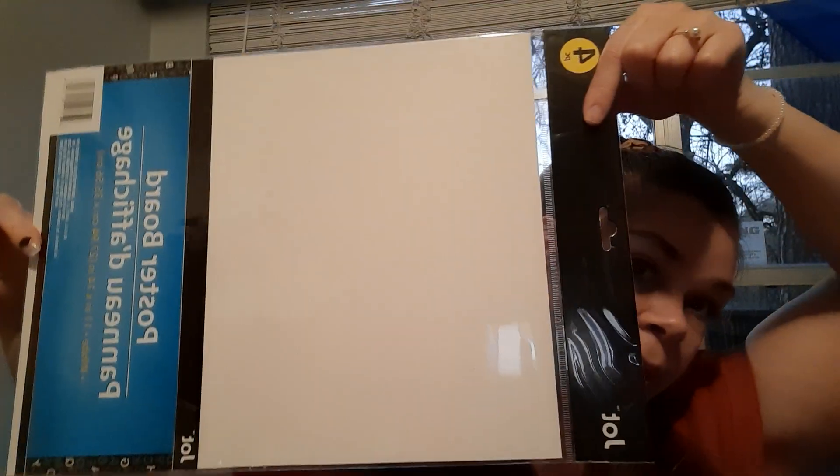I found this four-pack of foam boards — they're 11 inches by 14, perfect for our little vision boards. I'm going to try to do our little vision boards with me, Frankie, and the kids later and I will show you guys how those turn out.